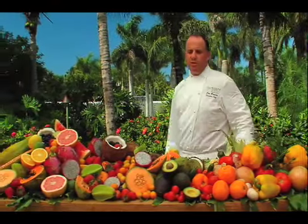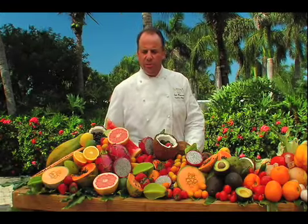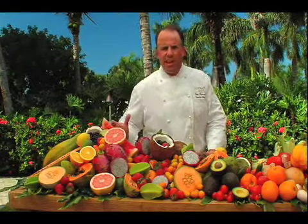I'd like to share with you a great bounty of fruits and vegetables that we get here in Florida, from the field right into our kitchens. The great chefs around the area love to work with this product. Can't get any fresher.